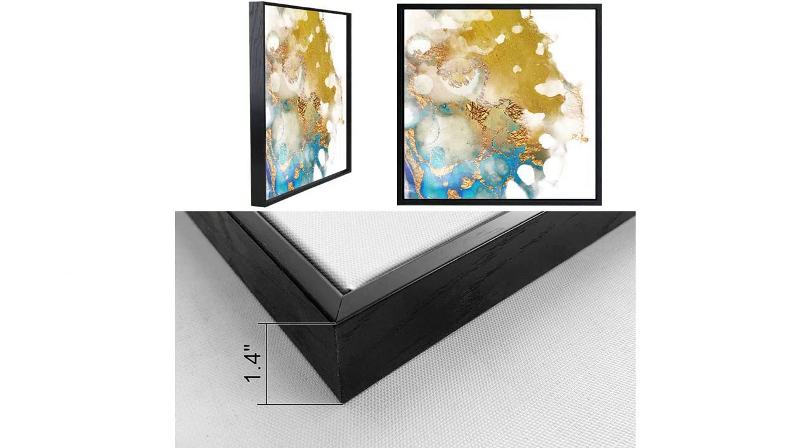The combination of turquoise and gold in this artwork is simply stunning. The teal watercolor effect adds a touch of tranquility and serenity to the room, creating a peaceful and calming atmosphere. I find myself getting lost in the abstract patterns and colors whenever I gaze at it. It truly is a work of art.